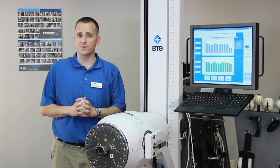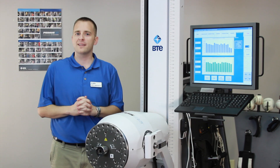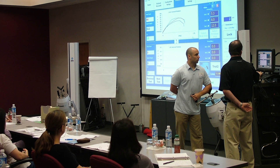Primus is easy to use for you, your staff, and for your patients. Both on-site and in-depth training at a VTE facility are included, so your team will be up and running in no time, getting the most out of your investment.